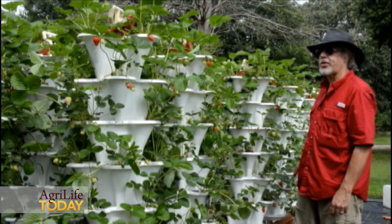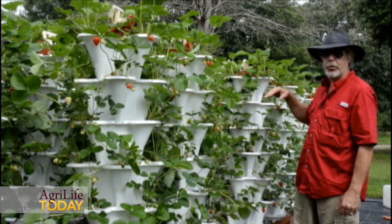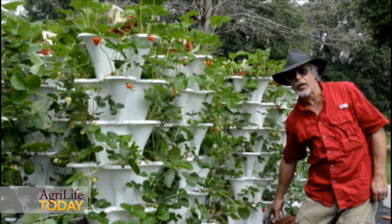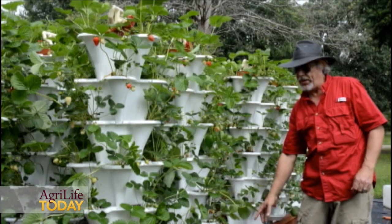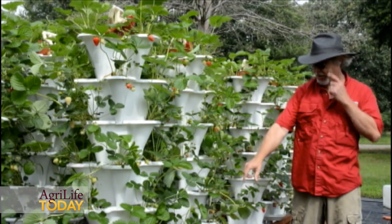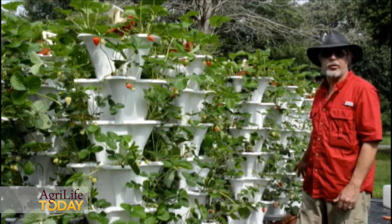It's a closed irrigation system. It's a nutrient rich water solution that comes in through the top. It's actually pumped from the floor and comes up inside the towers, then cascades back down through the pots and drains back to the nutrient tank.